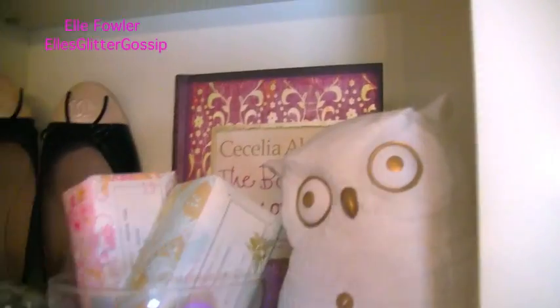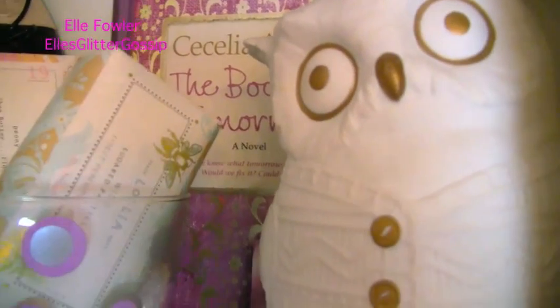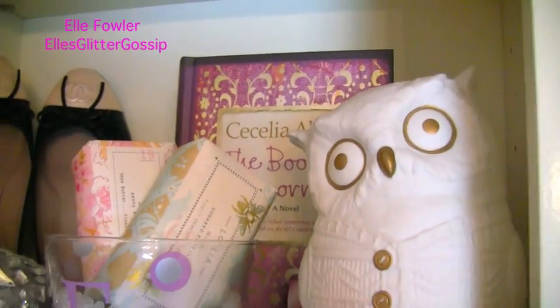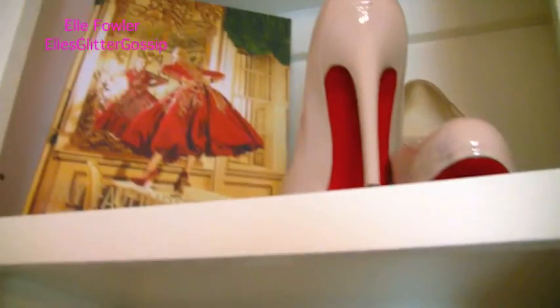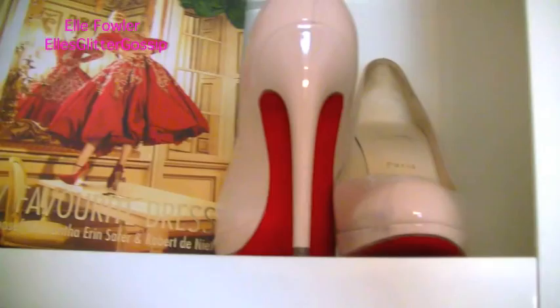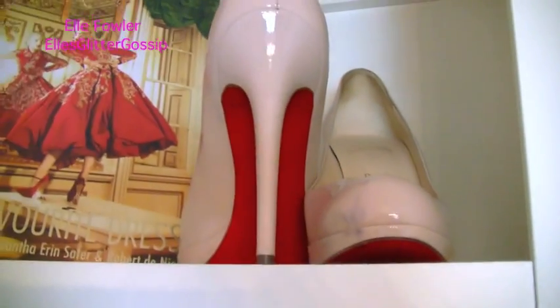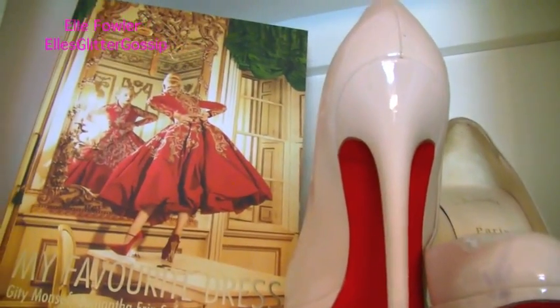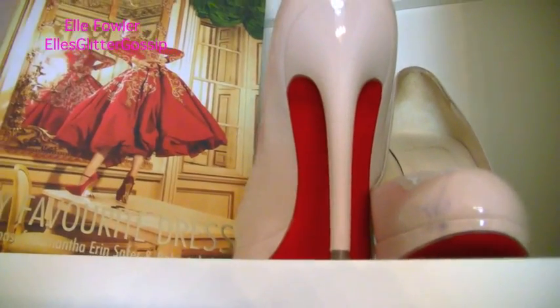There's just a book back here called The Book of Tomorrow. I've done a glitterature on that and I just thought it was pretty; it went with the colors of this particular shelf. Above that I have a book called My Favorite Dress and a pair of my Louboutins — I do wear those sometimes, they're incredibly uncomfortable. There's a scuff from where I wore them on a rough night, but I use them as decor and when I want to wear them I pull them down.